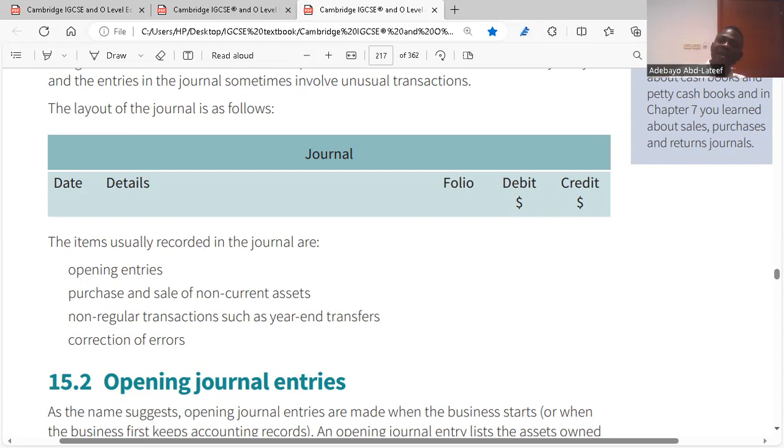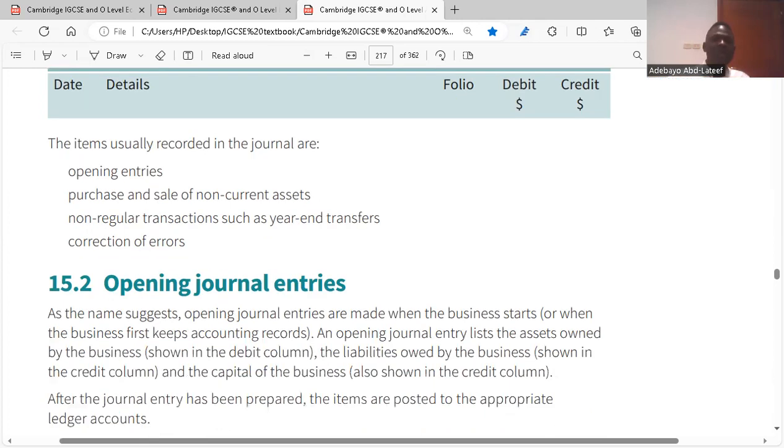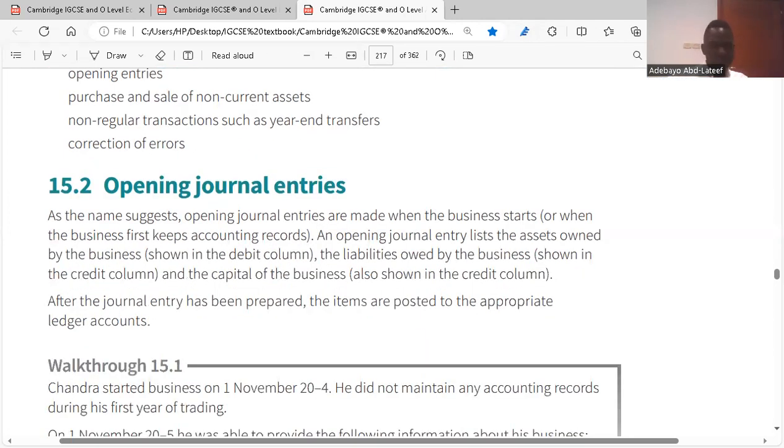When disposing a non-current asset, the amount after depreciation is recorded. As soon as you sell it, you record the value at which you sell it. The amount you sold that non-current asset for is what you record in your journal, because you cannot record it as profit or inventory sales in your income statement. When you have to correct errors from your trial balance, you also record them in your journal.